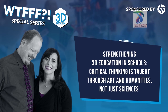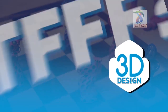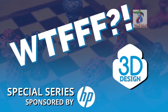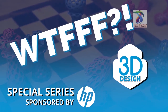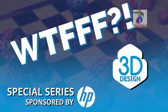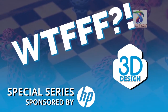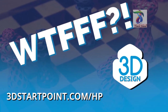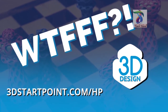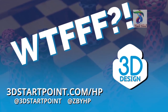This has been Tracy and Tom on the WTFFF 3D Printing Podcast. Thanks for listening to the WTFFF special series brought to you by the Z and 3D print teams from HP. You can access all the resources mentioned in this episode by going to 3DStartPoint.com. Reach out to us on social at 3D Startpoint and at Z by HP — let us know what you are creating in 3D.